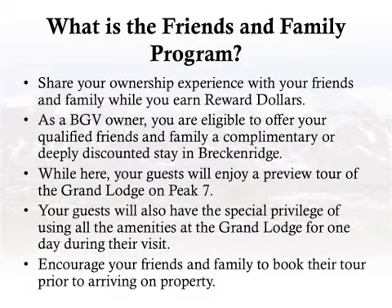What is the Friends and Family Program? Share your ownership experience with your friends and family while you earn reward dollars. As a BGV owner, you are eligible to offer your qualified friends and family a complimentary or deeply discounted stay in Breckenridge. While here, your guests will enjoy a preview tour of the Grand Lodge on Peak 7. Friends and family must book their tour prior to arriving on property for you to receive credit for referring them.